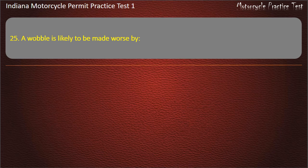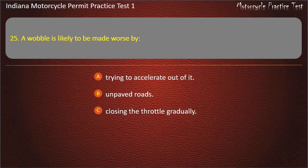Question 25: A wobble is likely to be made worse by: Trying to accelerate out of it, Unpaved roads, Closing the throttle gradually, or Riding beside another vehicle. Answer: Trying to accelerate out of it.